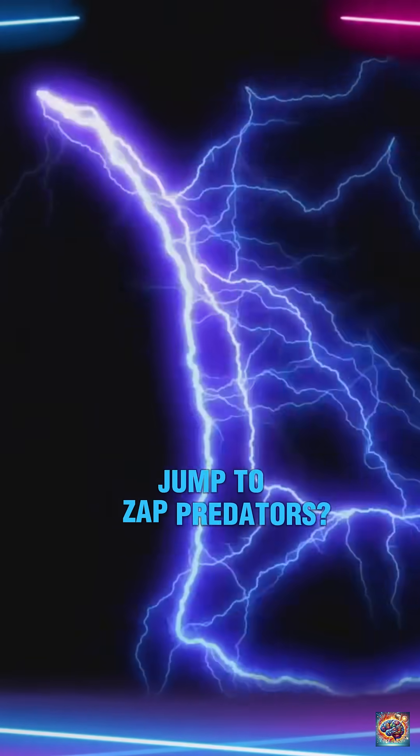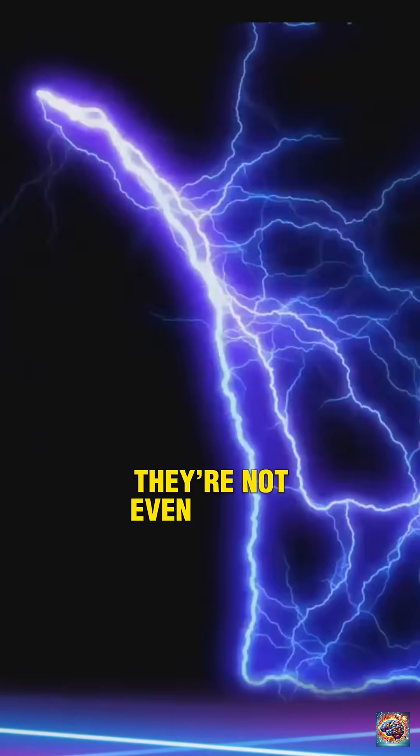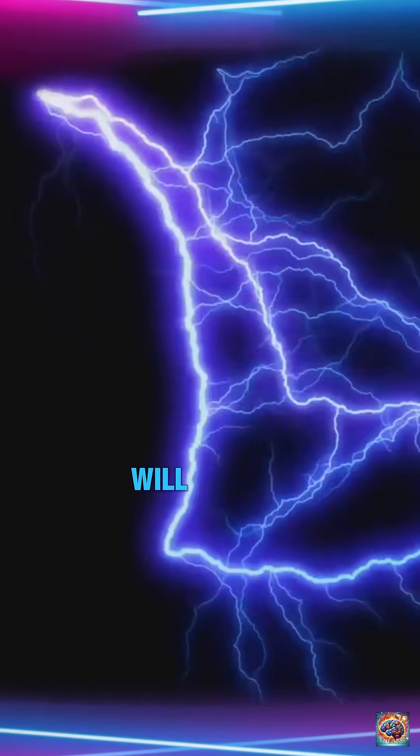Did you know electric eels can jump to zap predators? But here's the real shocker — they're not even eels. Brace yourself, these facts will electrify your brain.